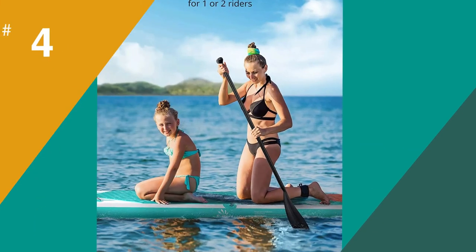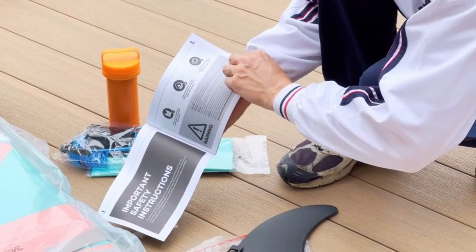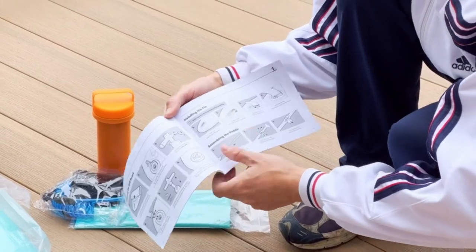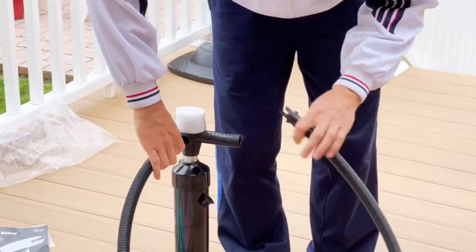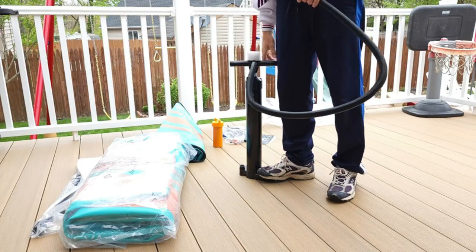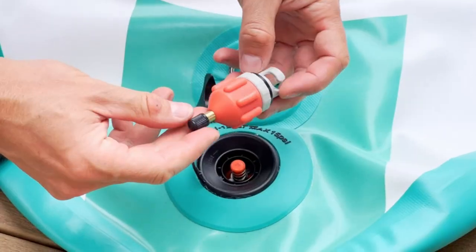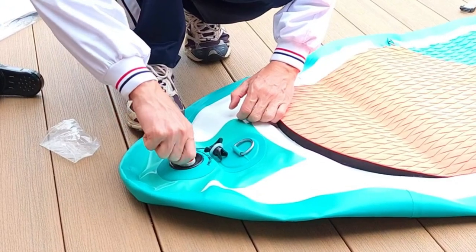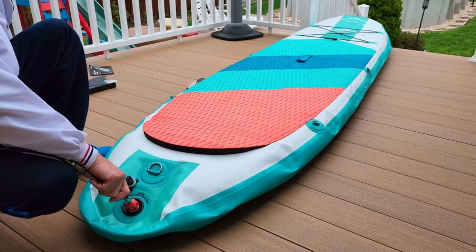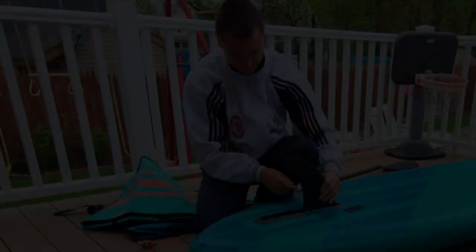In at number 4 is the Evijoi Paddleboard. We recently had the opportunity to try it out and were impressed with its quality and performance. The board is made of high-density water drop-stitch material and PVC outer skin, which makes it both lightweight and durable. It can support up to 330 pounds, so it's perfect for riders of all sizes. The board is ultra-stable, making it suitable for all skill levels. The detachable fins help with balance and coordination, making it easy to maneuver on the water. We found it to be a great entry board, perfect for beginners. The non-slip grip surface helped us stay stable while paddling, even in choppy water.